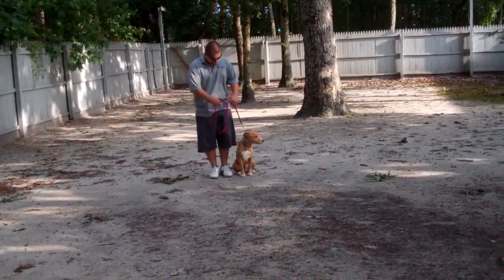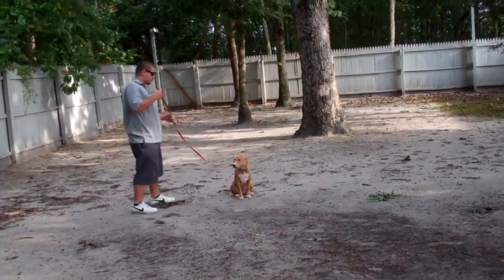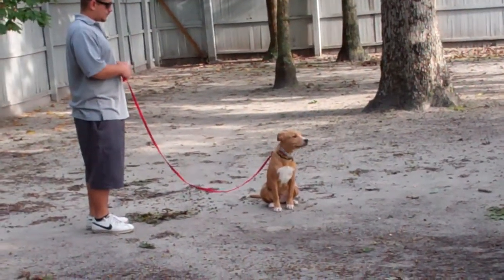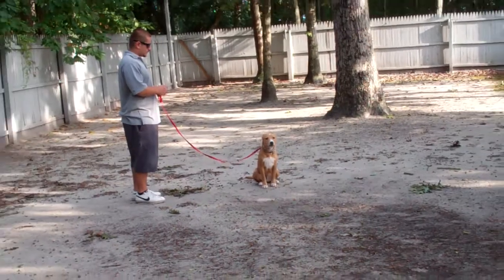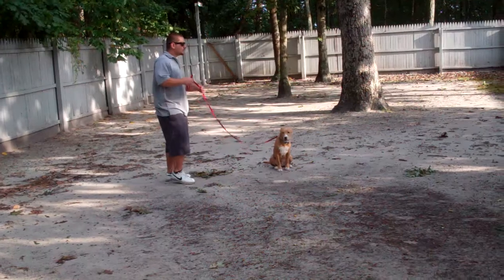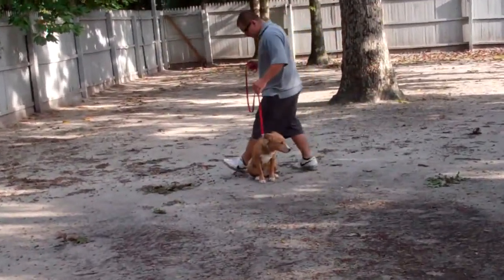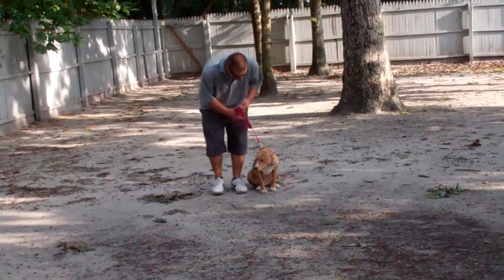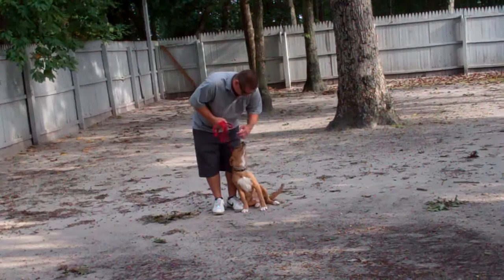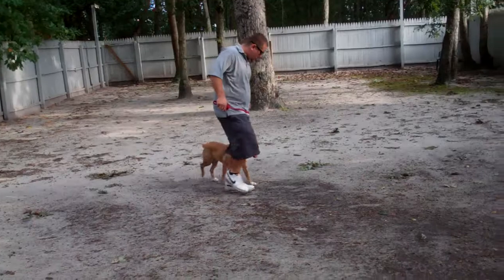The next command we're going to demonstrate is the stay. The stay is a hand and a voice command, and because it is a stationary exercise, it's a one-word command. This exercise can be practiced in your home as well as outdoors. When Barry returns back to him, he walks all the way around, returning to heel position. Each time you return back to the dog's shoulders, he expects to get another command. Barry praises him up for a job well done, and they take off heeling again.